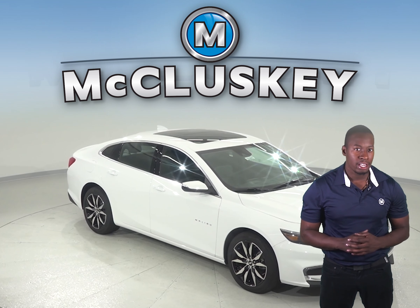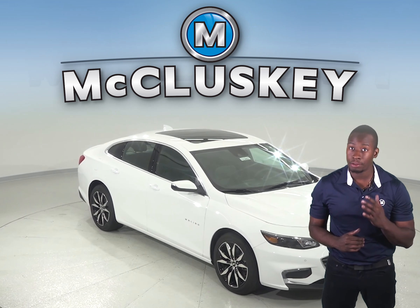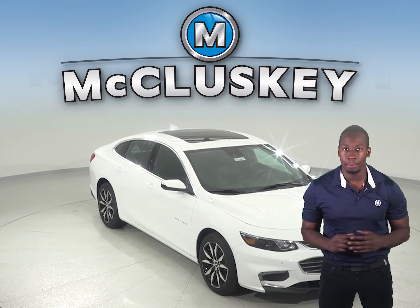Are you considering the Kia Optima? Then you should probably consider checking out the 2018 Chevrolet Malibu.